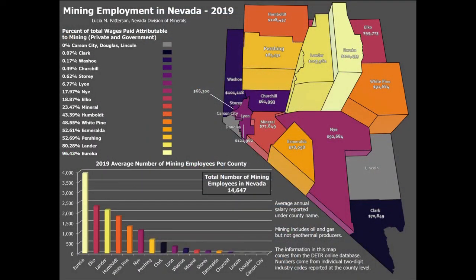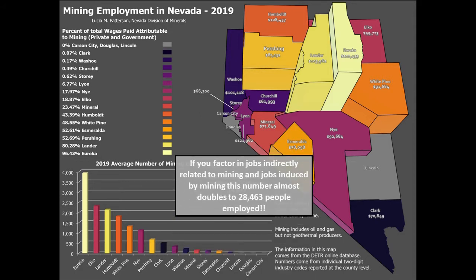Over 14,000 people are directly employed by the mining industry here in Nevada. If you factor in jobs that are indirectly related or induced by mining, that brings the employment number up to over 28,000 people.